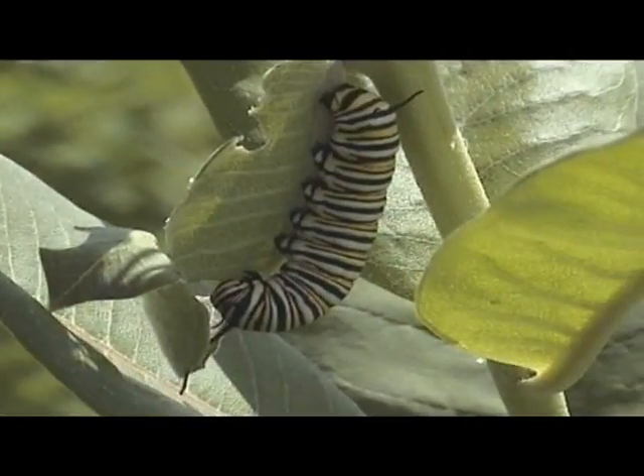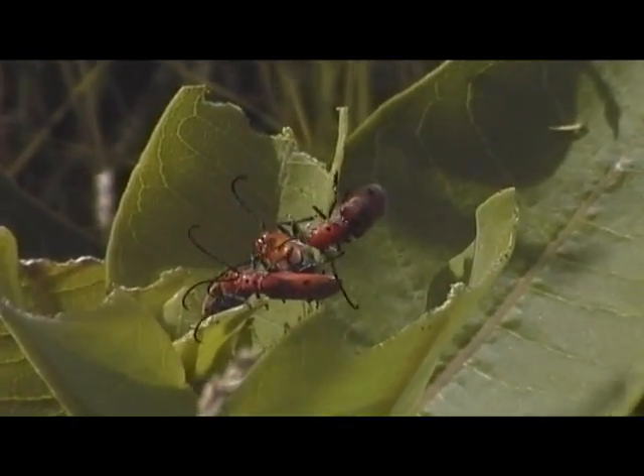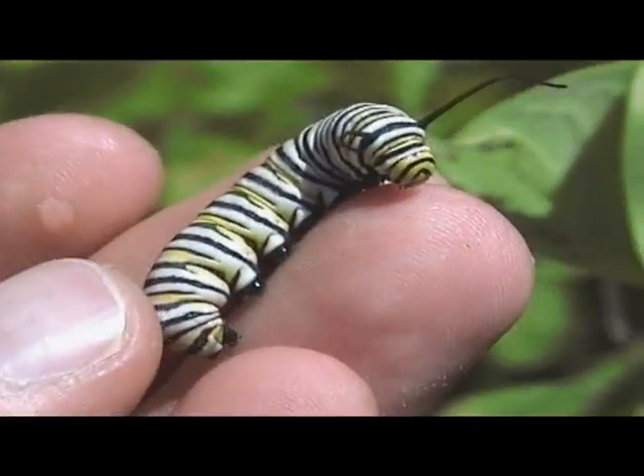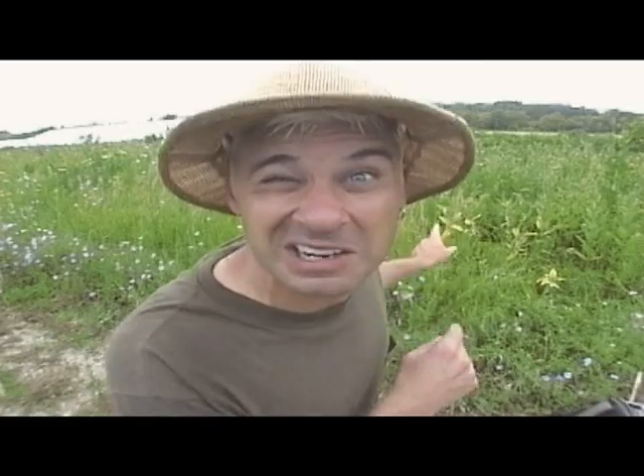This bright coloring is nature's way of telling would-be predators: I'm so easy to see, that must mean I don't have anything to worry about — and it makes predators go away. A bird may eat a monarch caterpillar once, get really sick, and then it won't eat a monarch caterpillar twice, to the benefit of the monarch.